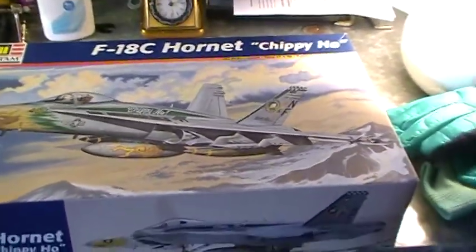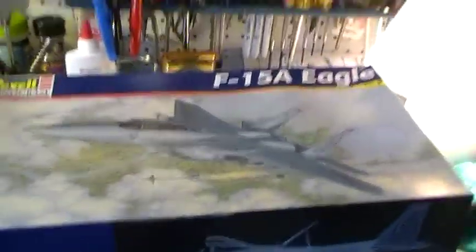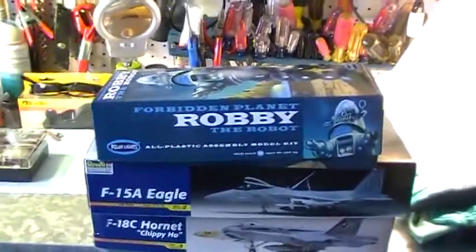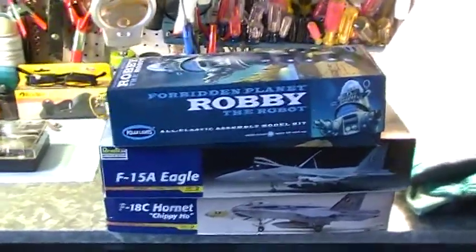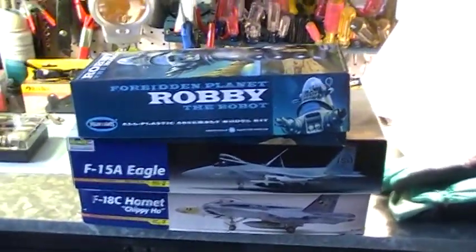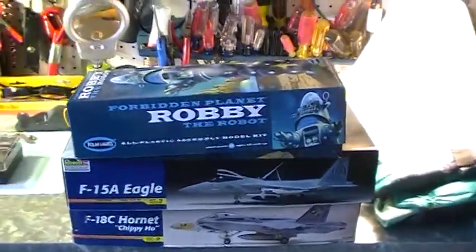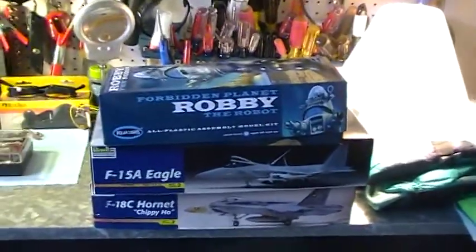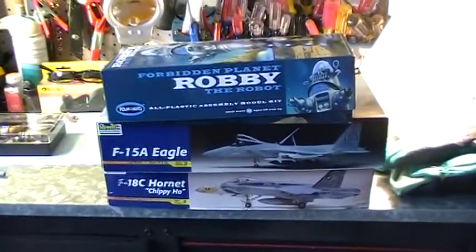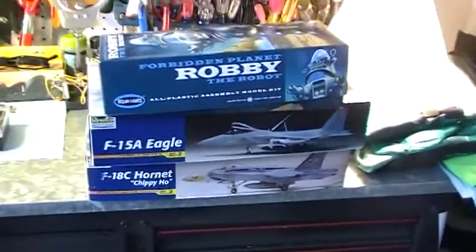So these are the models that I've got waiting in the wings — I just never got a chance to do them. Like I said, I want to do Robbie the Robot and the B9. Anyway, this video is not a kit review or anything. I haven't posted anything in a while, so I wanted to redo the F-15C diorama because that video came out dark. I just want to show you guys that I do have a few models waiting in the wings.